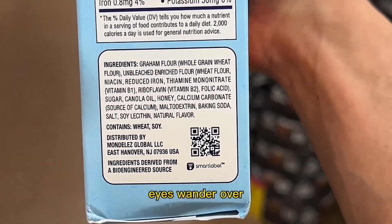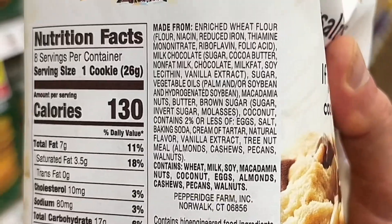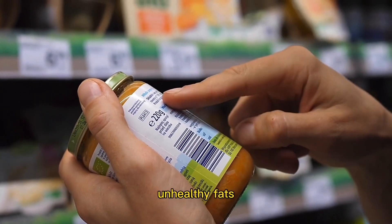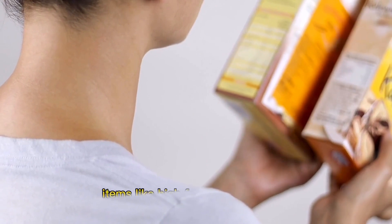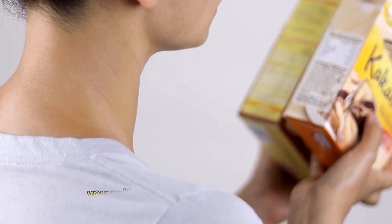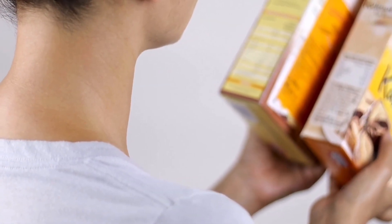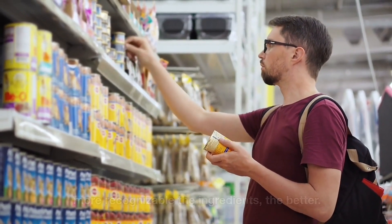Next, let your eyes wander over the ingredient list. Ingredients are listed in descending order of quantity, with the most prominent ingredients listed first. Be on the lookout for hidden sugars, unhealthy fats, and artificial additives. Stay vigilant and be wary of items like high fructose corn syrup, hydrogenated oils, and monosodium glutamate. Familiarize yourself with alternative names of sugars such as sucrose, dextrose, or maltose. In general, the shorter the ingredient list and the more recognizable the ingredients, the better.